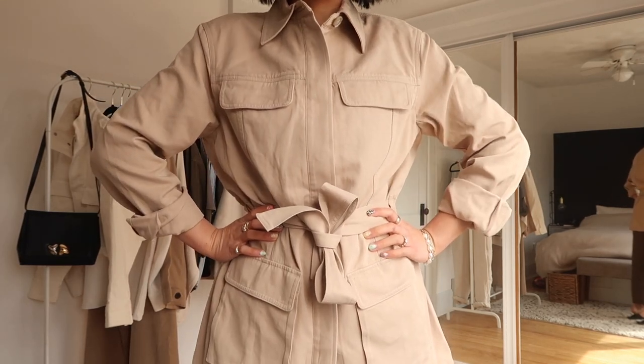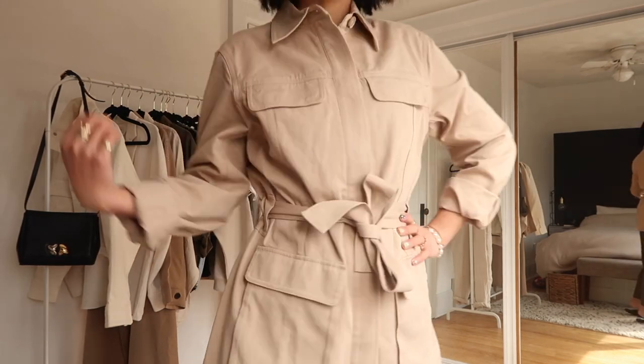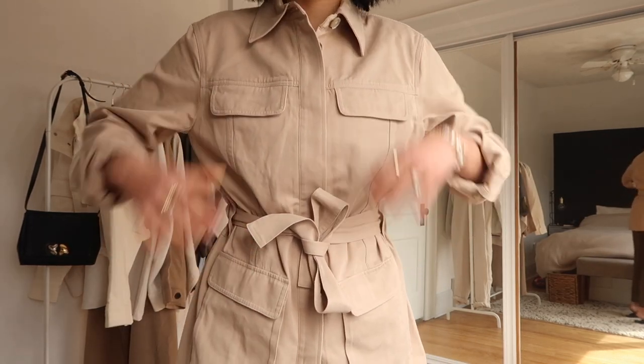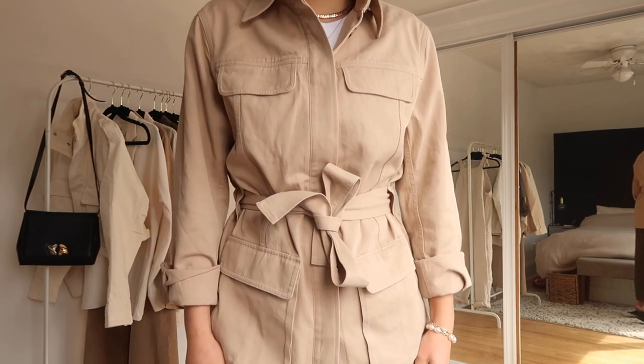I am wearing a size small in this and I think it fits true to size. The canvas jacket was also a size small. Everything is fitting true to size right now — the bodysuit was a size small, the pants were a size small.